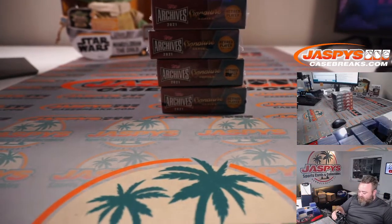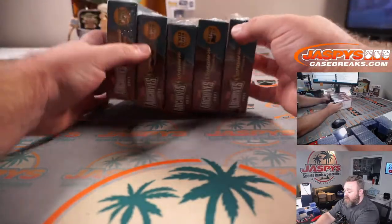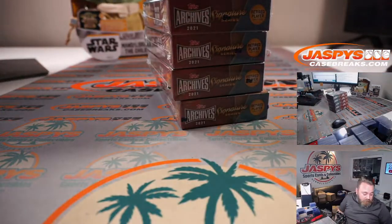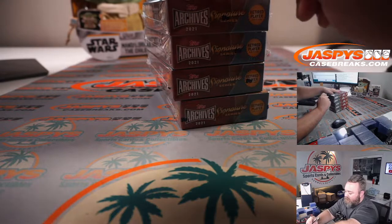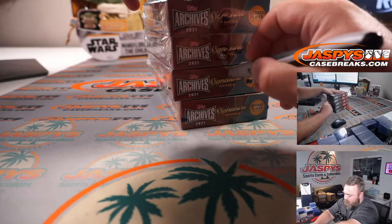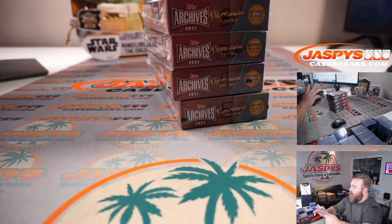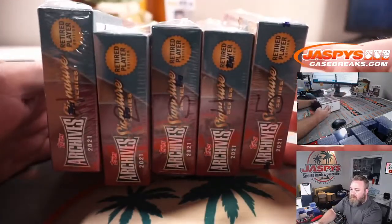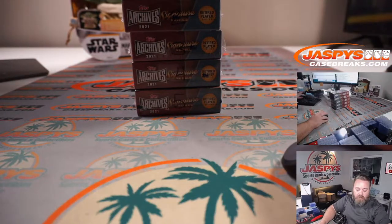We do have a fresh case posted in the store for random boxes with break number 13 right now. The boxes are numbered one on top, five on the bottom — one, two, four, and five. You can see one through five on the boxes.